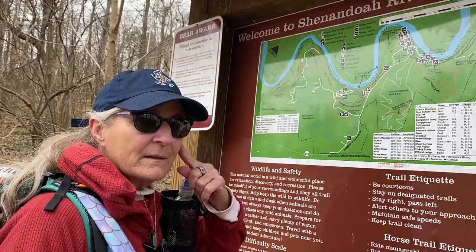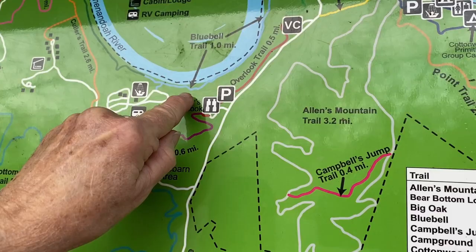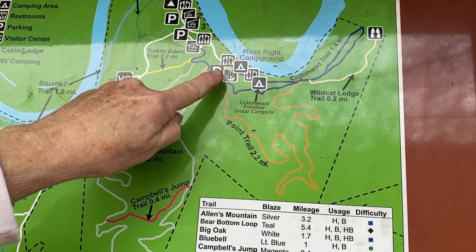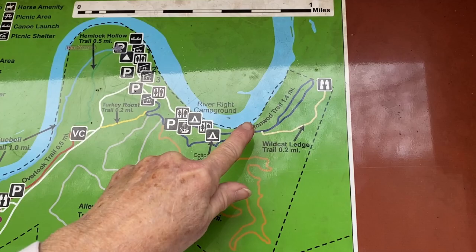So we are camping here. We took the Bluebell Trail — this is it right here. Takes you around over to this picnic area and then over to the River Wright Campground. We took this trail, went around, went up here — this is the Wildcat Ledge — back down, back over to this picnic area, had lunch, and then headed back. That was our day.